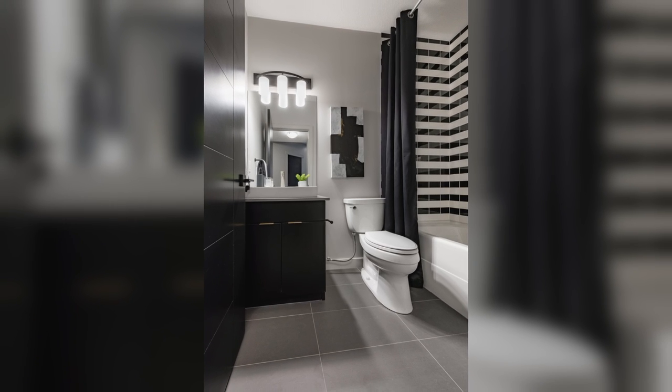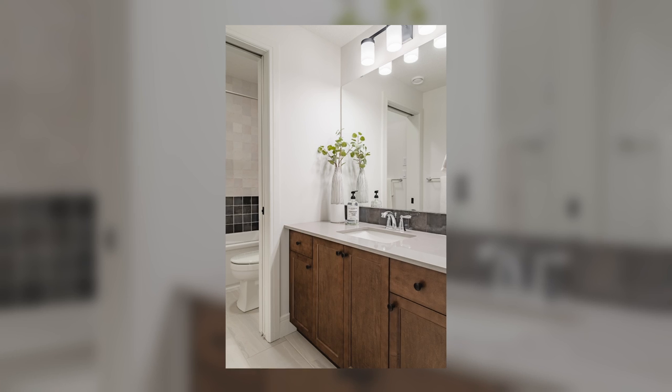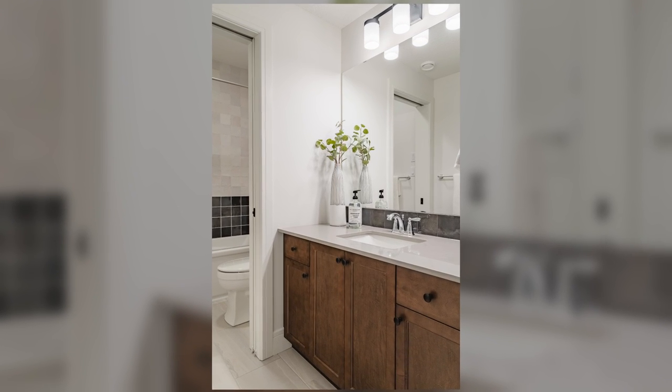Adding a bathroom to your basement is a worthwhile convenience for both you and your guests, and it also adds value to your home.